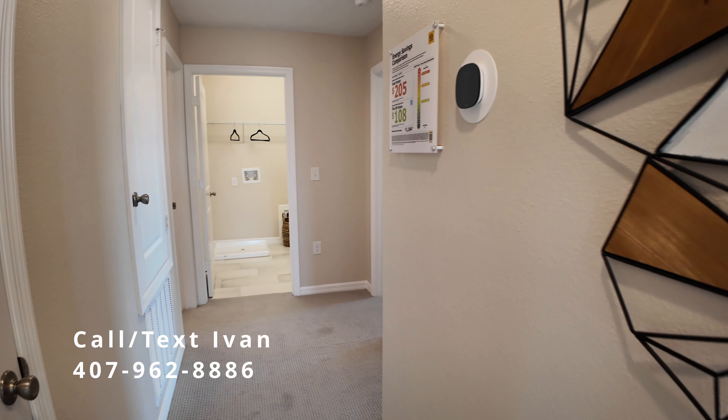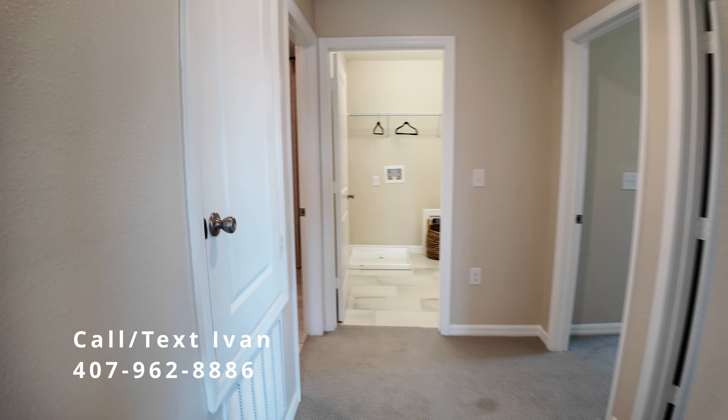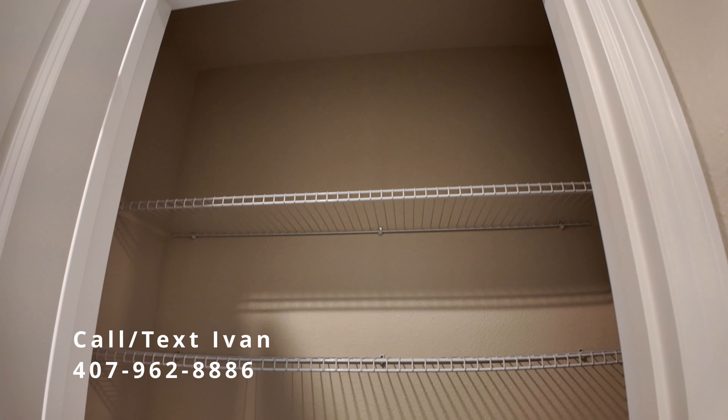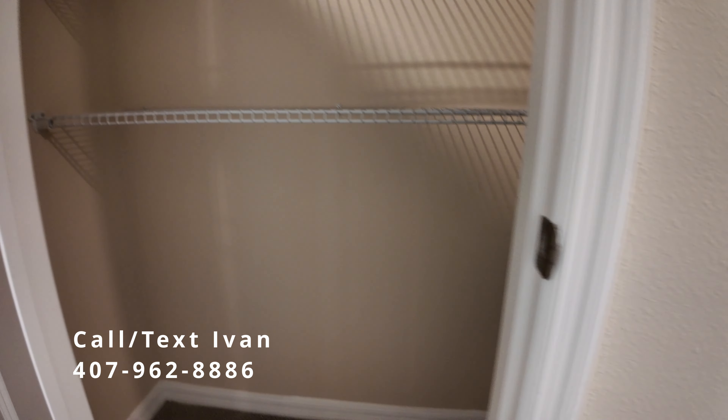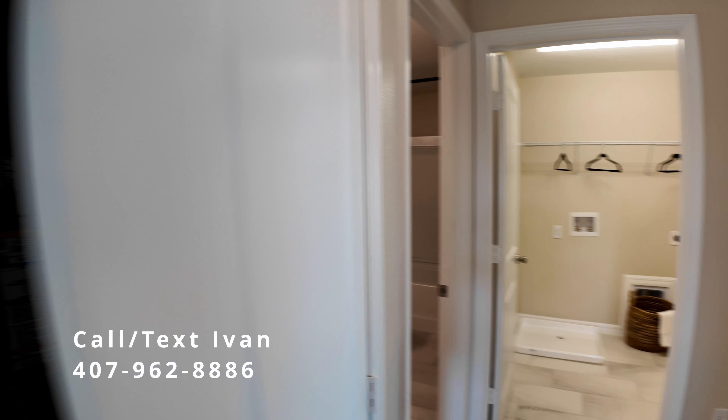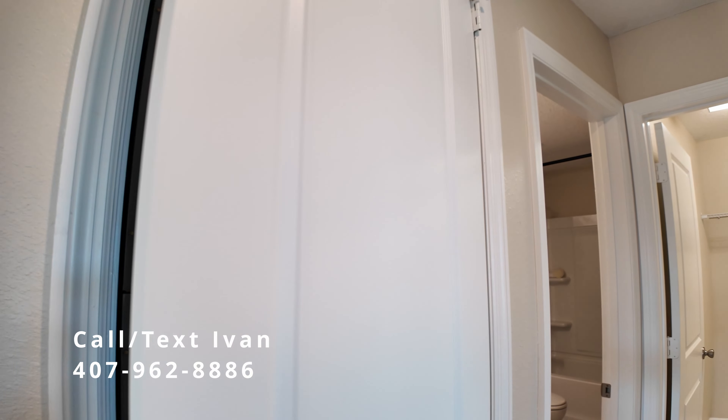As we exit the master bedroom, we're back into this main hallway. To the left, we have a storage closet — you can put linens, towels, all kinds of things in here, the games for your game night. And then there's another door, and this is your air-conditioned unit for the upstairs.